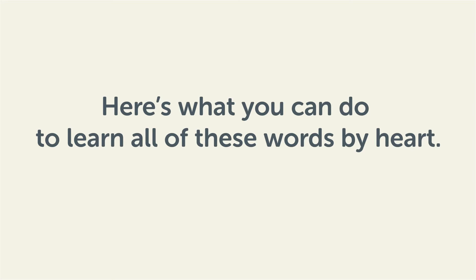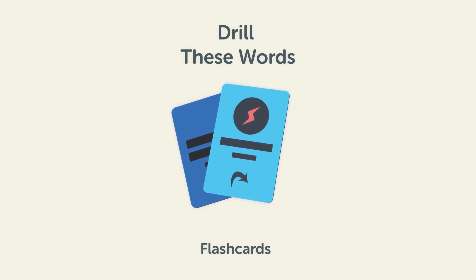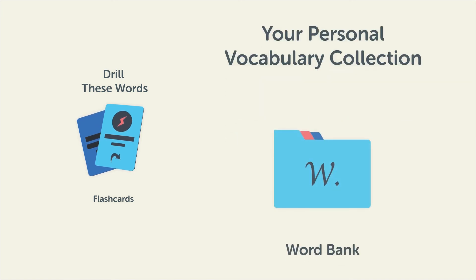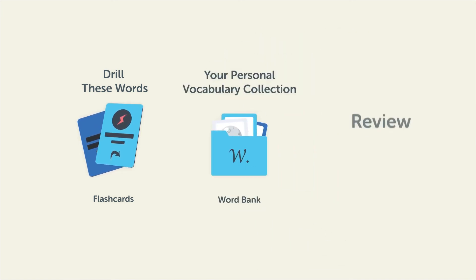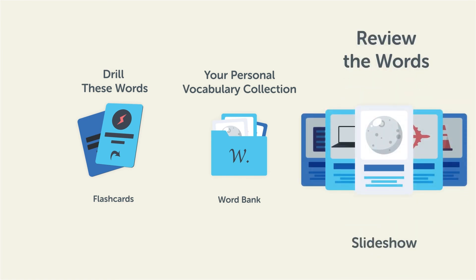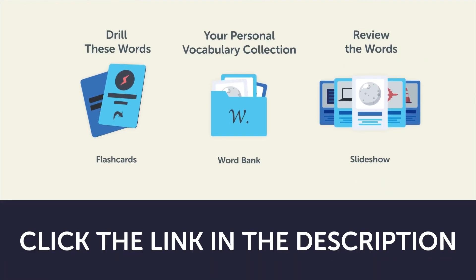Remember, here's what you can do to learn all of these words by heart. Drill these words with our spaced repetition flashcards, which will help cement these words into your long-term memory. Save them to the Word Bank, your personal vocabulary collection where you can print out your own study sheets. Or, review the words with our looped vocabulary slideshow and play it until you know all of the words. Click the link in the description right now and sign up for your free lifetime account to get these lessons and study tools.